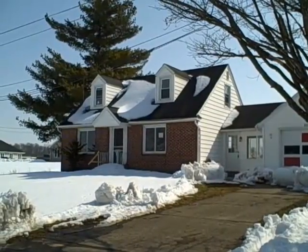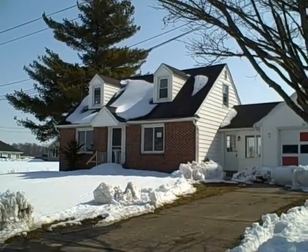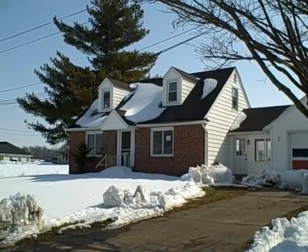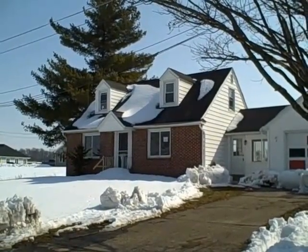HUD is currently asking $61,000 for it. It's two bedroom, one bath, 1,290 square feet, built right after World War II in 1945. Let's go take a look inside.